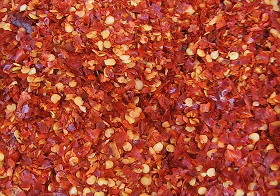Crushed red pepper in Turkey, served as a common condiment with very few seeds, is known as pul biber. One specially prepared variety of it is the IRFA pul biber.